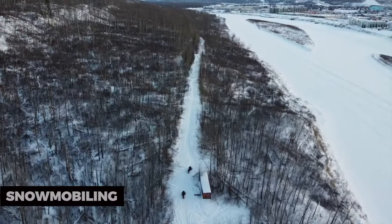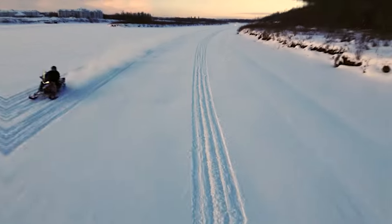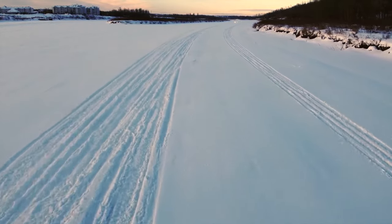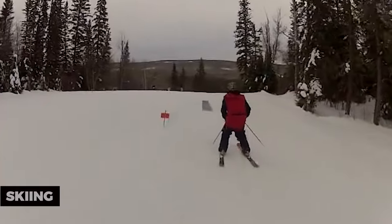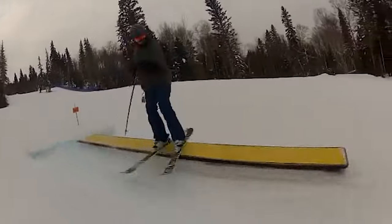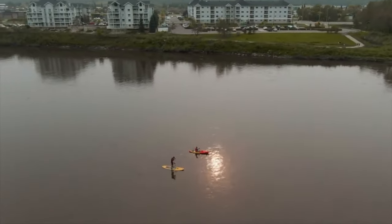Snowmobiling: During the winter months, snowmobiling is a popular activity in the region. The vast expanses of snow-covered terrain provide thrilling opportunities for snowmobile enthusiasts. Skiing: Fort McMurray is a gateway to skiing in the Canadian Rockies. Several ski resorts are within a reasonable driving distance, providing a fantastic winter getaway.